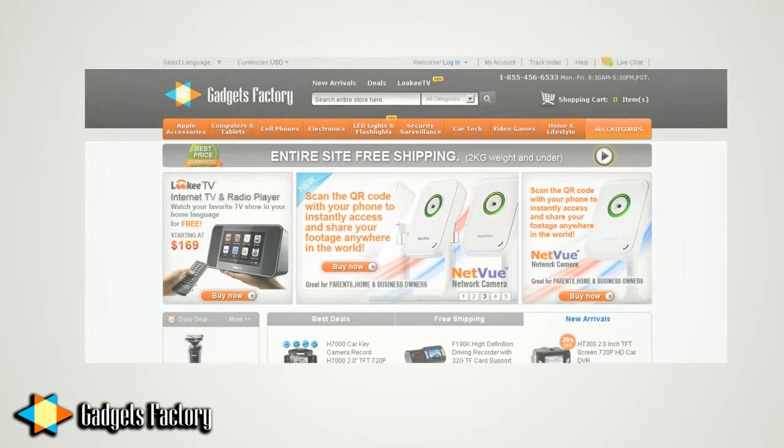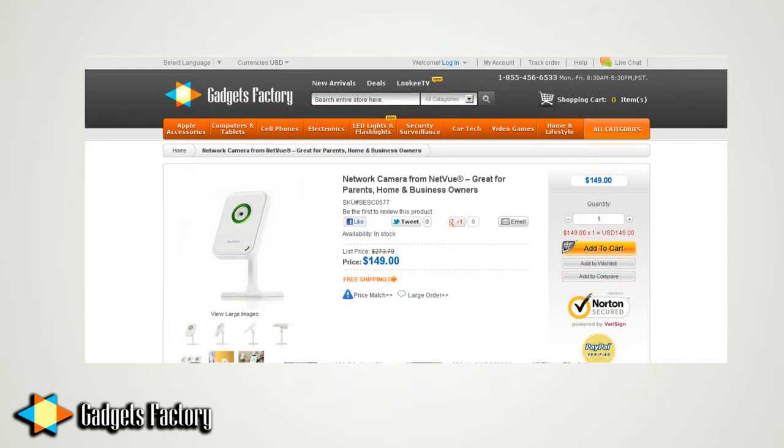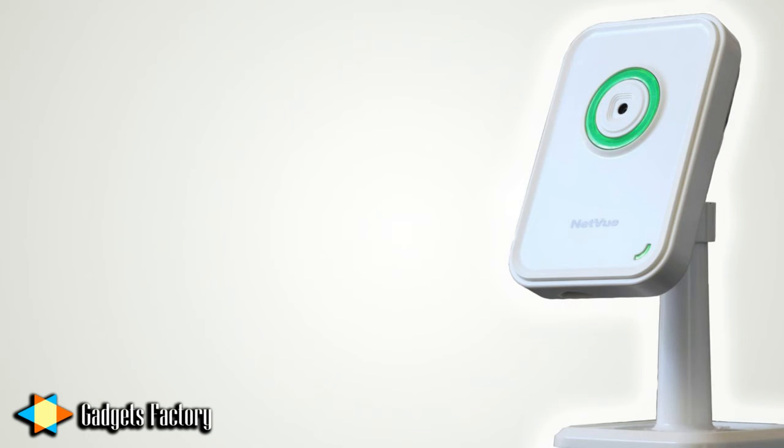You research some options online and you're about to give up, but then you notice that gadgetsfactory.com has something for you. It's a network camera from Netview. This camera not only looks sleek and modern, but it's functional as well.